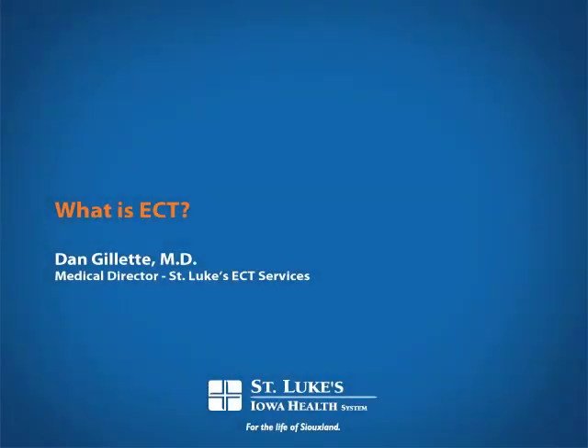What is ECT? ECT refers to electroconvulsive therapy. It is a treatment which was originally mostly used for depression, although it has a couple of other indications.